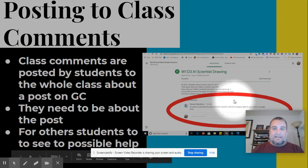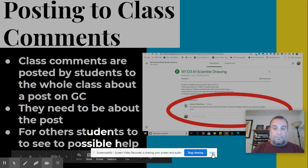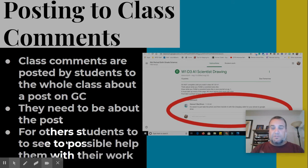All right, class comments. A class comment is a comment that is inside of an assignment or a post on Google Classroom. You'll notice right here — this was an assignment that we had — a student made a comment that helped other students. They said it's easier to do this if you take a photo and transfer it from your phone with a charging cable rather than just posting it through an app. So this was just a hint that a student shared to help the rest of the class.